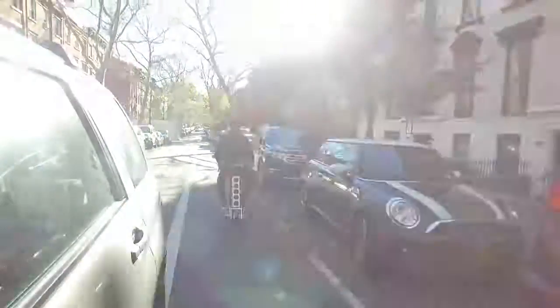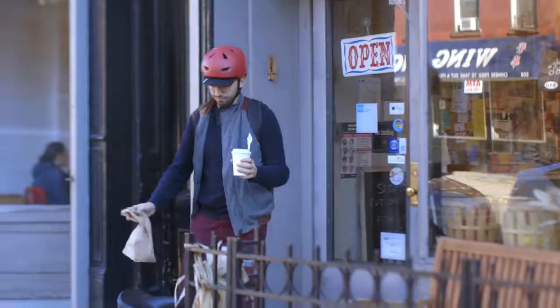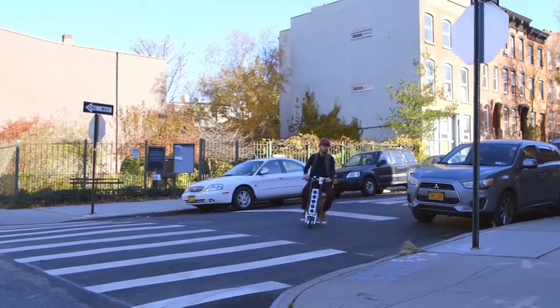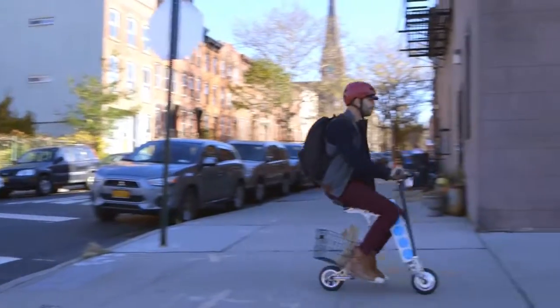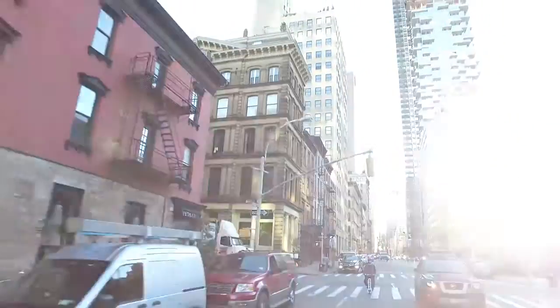My wife had forgotten her lunch so I went to pick her up something to eat. The Irby was ideal for switching back and forth from the sidewalk to the street, and the optional basket made carrying her sandwich a breeze. It even held my iced coffee — it was definitely my ultimate hipster dad moment.